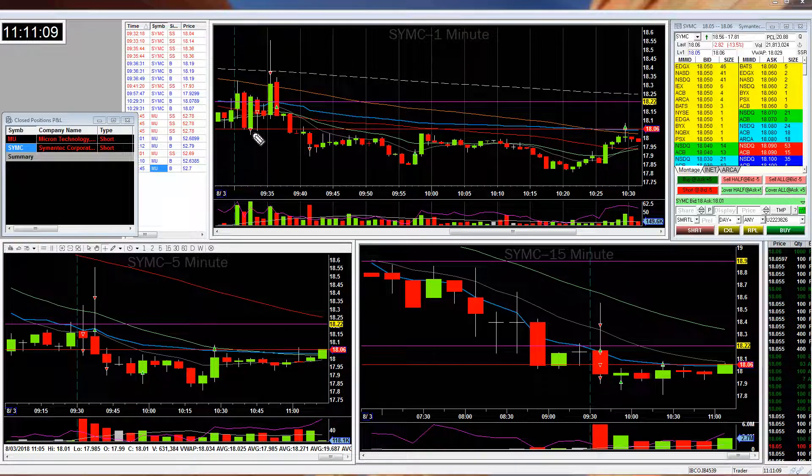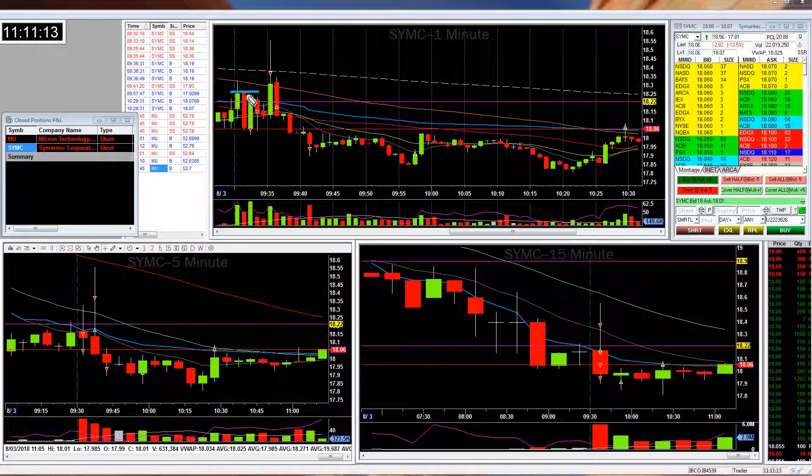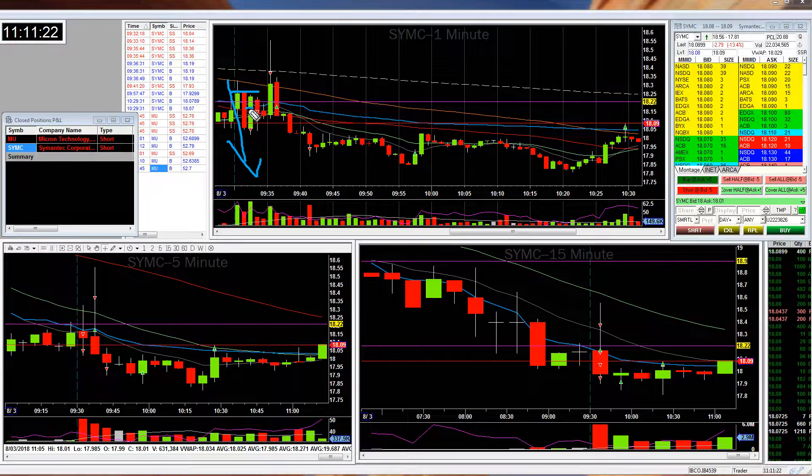I broke my rule right out of the gate of not trading in the first five minutes. I thought this had made its high with the pullback and I expected it to go down. So I actually tried to short right below VWAP, which is interesting — using a market order.